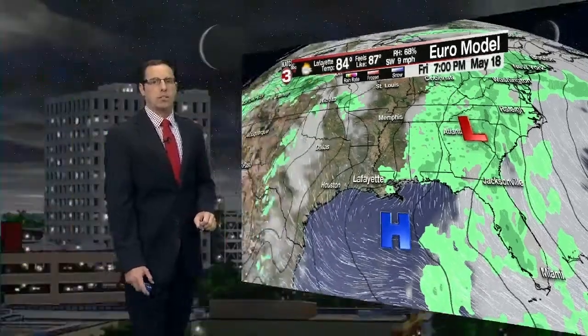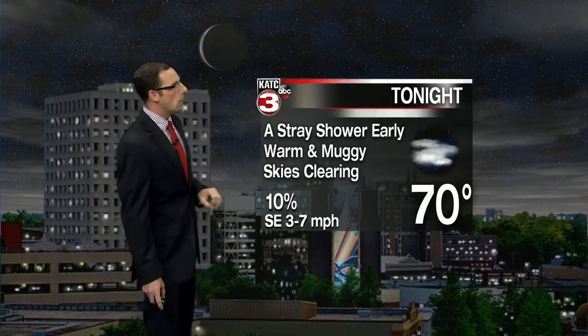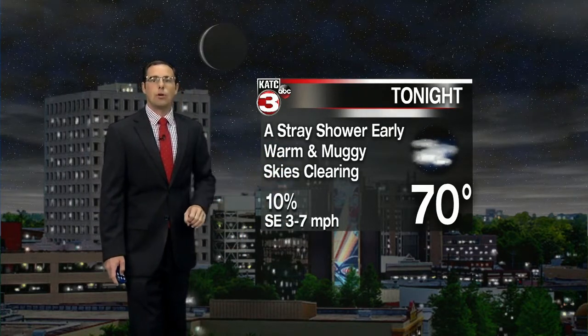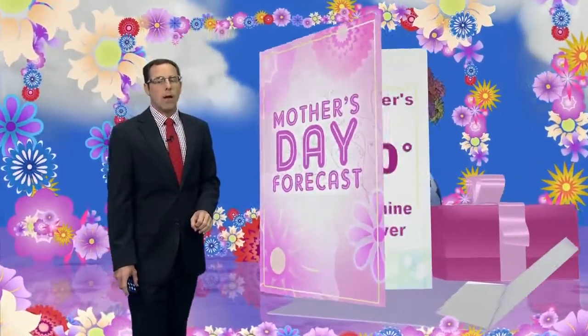Wednesday and Thursday we're looking at maybe a 20 to 30% chance for some isolated showers, but that low begins to lift up to the northeast by Friday, clearing out as another area of high pressure begins to move in — just in time for next weekend, so it should be more hot and dry weather looking ahead. For the short term, a stray shower possible early; otherwise it's going to be a warm and muggy night with skies clearing after midnight — going 70 for the overnight low, so starting to feel a little bit more tropical for Mother's Day.